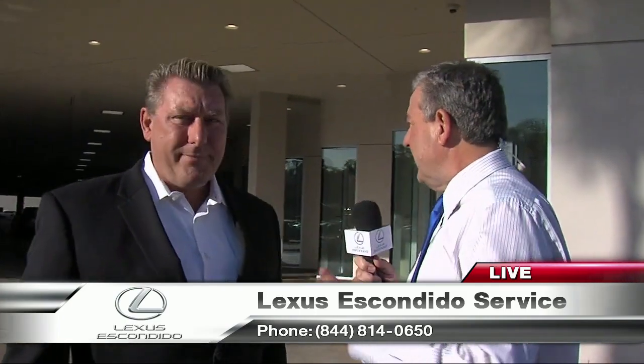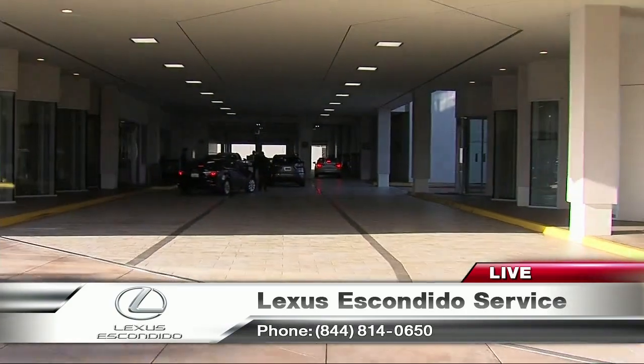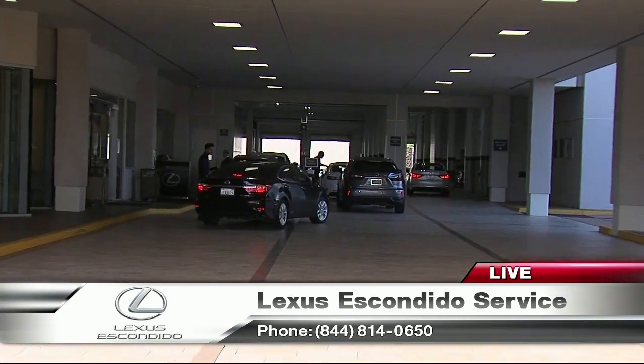Dale, let's talk about some of the people rolling in today to have their car serviced. On Saturday, we have a service special for those folks that get their complimentary service — 10,000 miles, 5,000 miles service with a new Lexus or a certified pre-owned Lexus. You can register at LexusEscondido.com, and we'll give you a $20 lunch card for the brunch on Saturday.